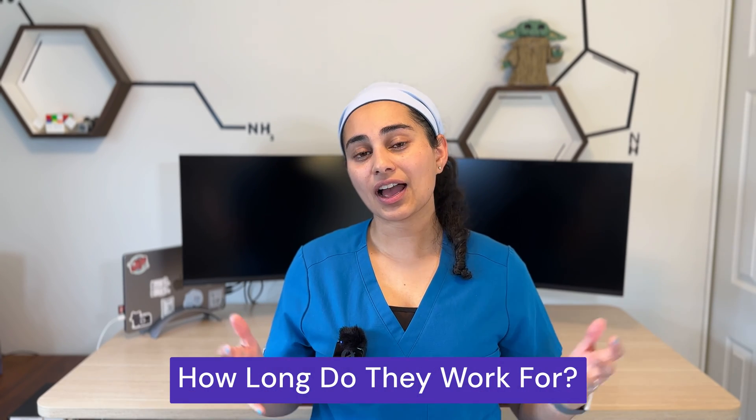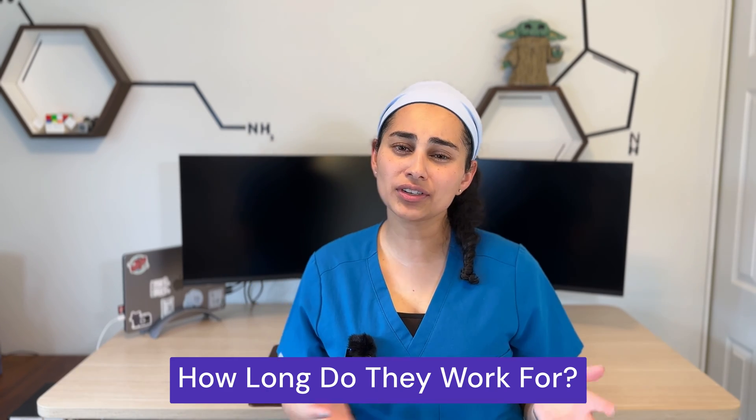Number six: how long do these injections work? For joint injections, hyaluronic acid can work anywhere from six to twelve months before you need to repeat it. PRP injections into joints can work anywhere from one to two years depending on the type of PRP. Usually with both injections you will be repeating them in a joint, because neither can reverse the effects of osteoarthritis or degenerative meniscus tears.